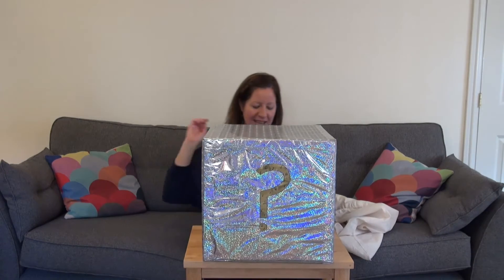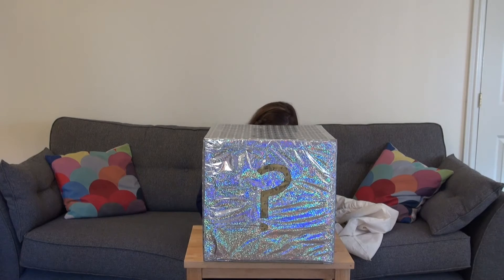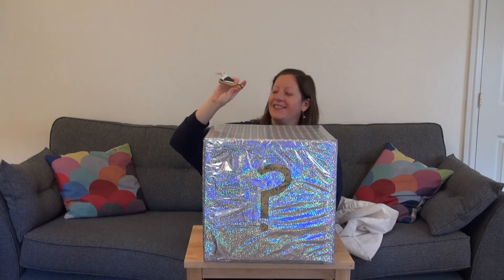Okay, let's see what the next one is. That was a loud one, wasn't it? Can you remember what it is? It's the duck quacker. Look at that.